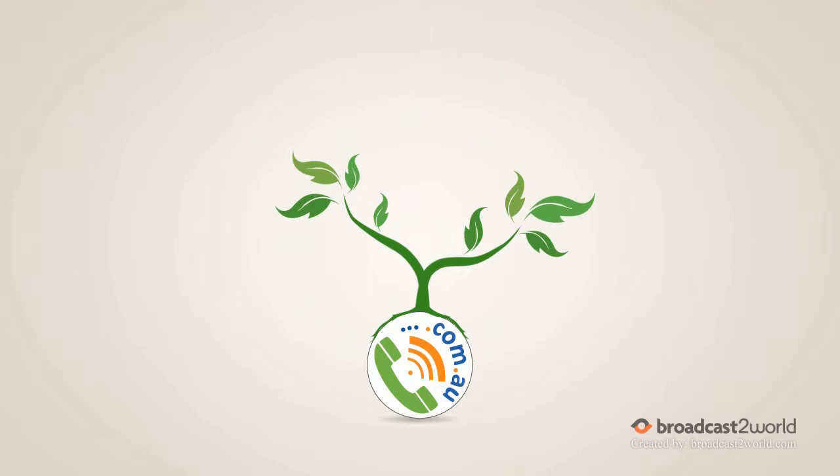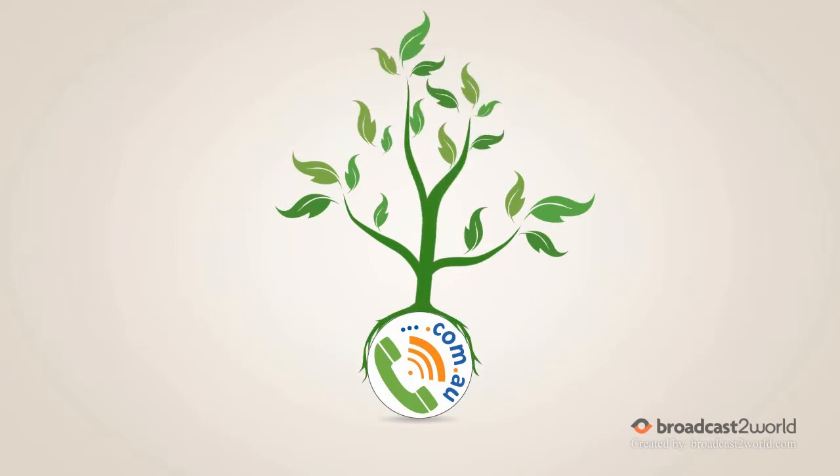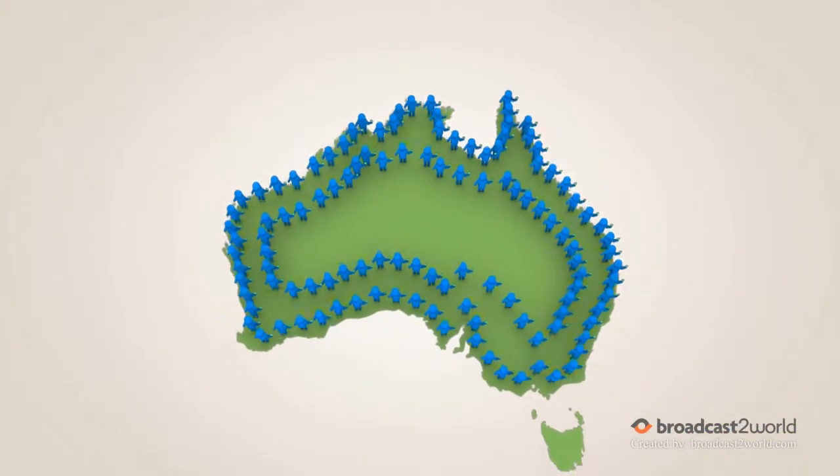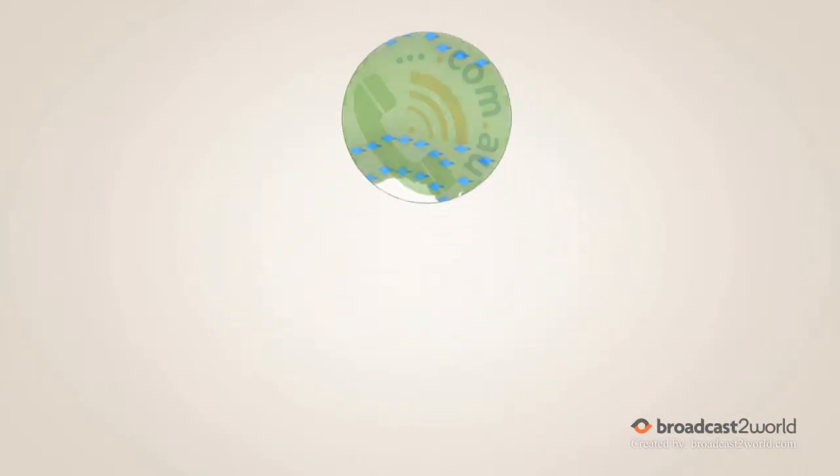This is just the beginning. We look forward to introducing new features and much more. We hope you can join us. For more information, simply visit any of our sites and begin domain calling today.